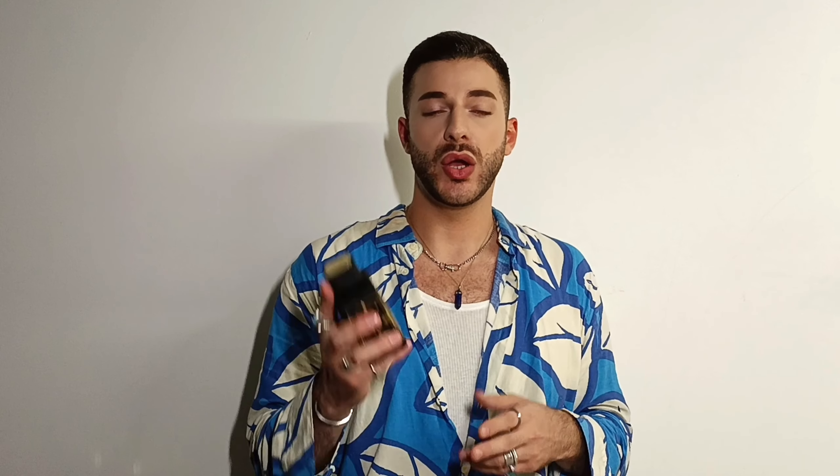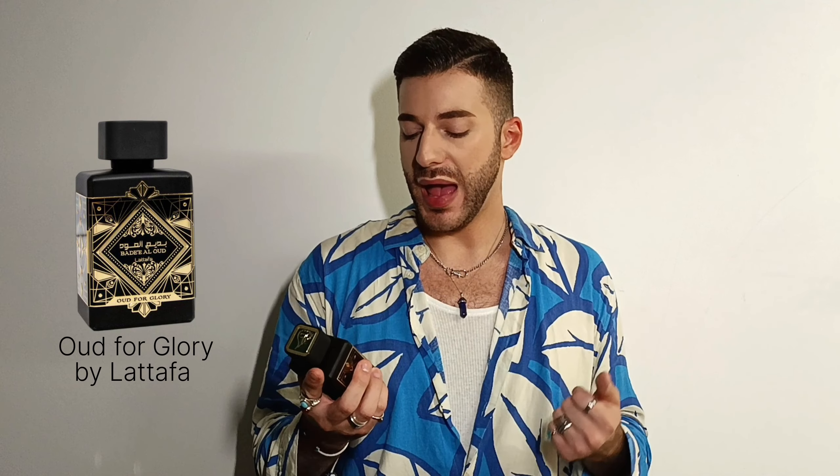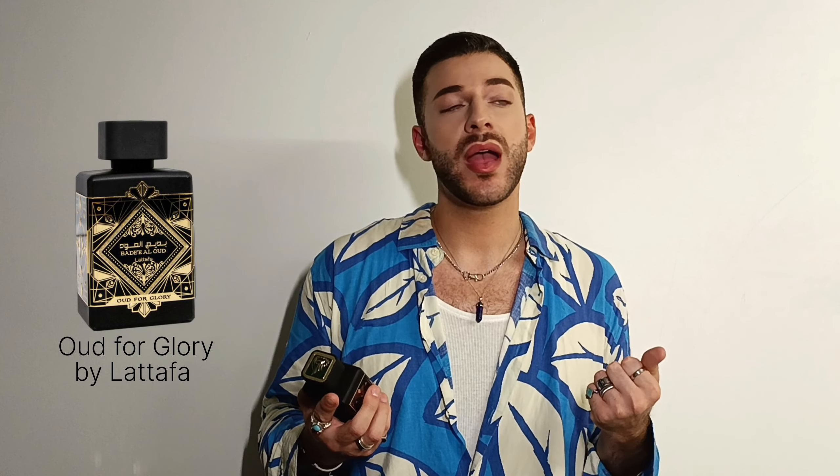Chagaf Oud is just a very beautiful, strong, projecting beast of a fragrance. I get around 10 to 12 hours of longevity, so you don't really need a lot — you don't have to overspray. People will smell and recognize you. This is a fragrance where people will smell you before they see you — it's really going to fill the room with its scent, so you can definitely make a big entrance.